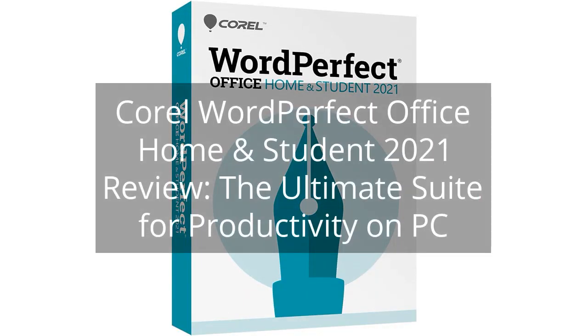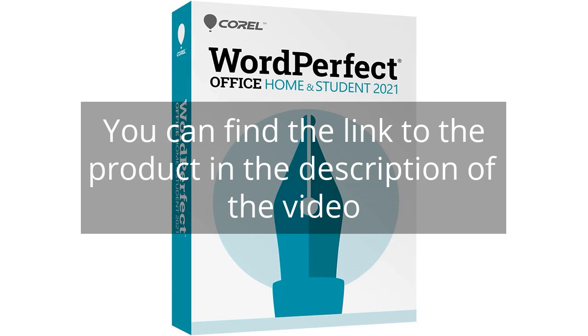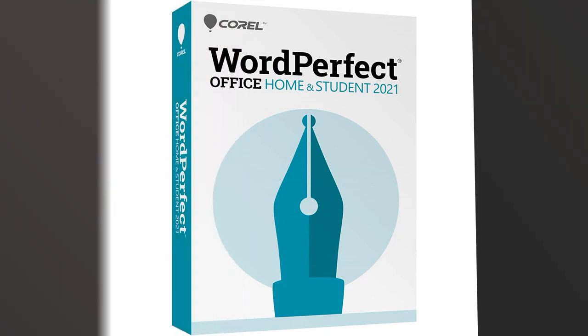Corel WordPerfect Office Home and Student 2021 Review — the ultimate suite for productivity on PC. You can find the link to the product in the description of the video. I recently purchased the Corel WordPerfect Office Home and Student 2021, and I have been thoroughly impressed with the software.